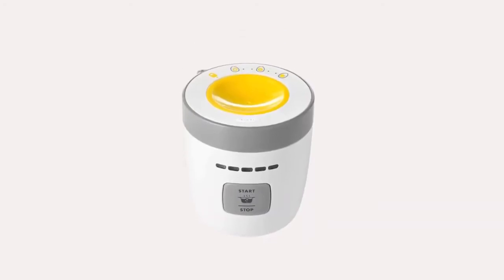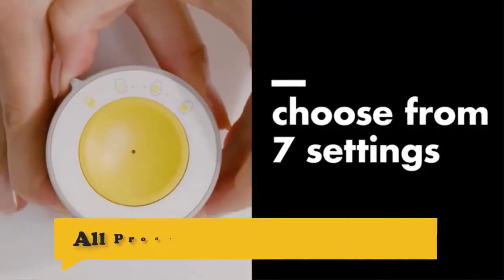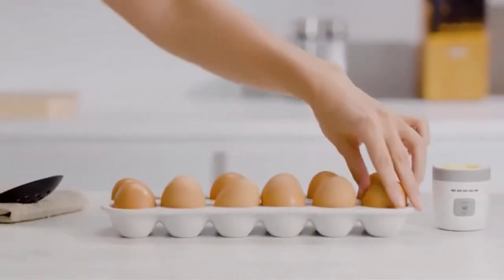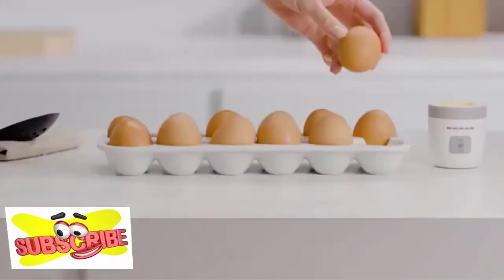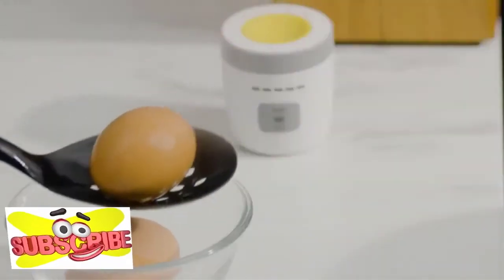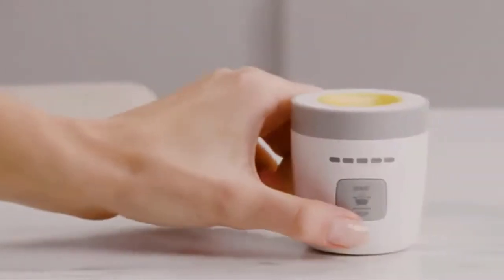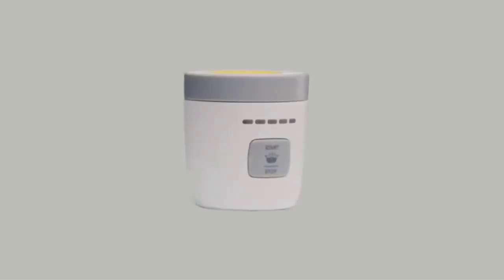Number 7: Oxo Good Grips Digital Egg Timer. Whether you are making soft-boiled eggs for avocado toast or hard-boiled eggs, the Oxo Good Grips Egg Timer will help you make perfect eggs every time. With seven doneness levels and an egg-sized selector, it's easy to find the setting that's right for you. The progress bar keeps things on track and takes the guesswork out of boiling eggs. The piercer locks out of the way when not in use, and the compact size makes it perfect for countertop storage.